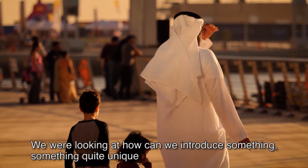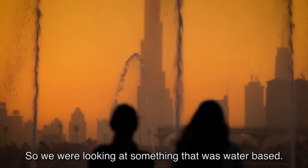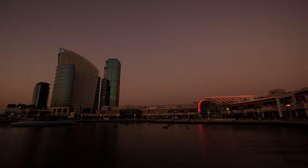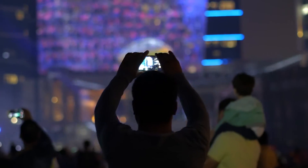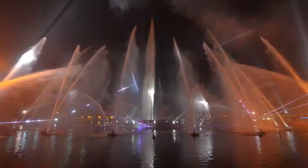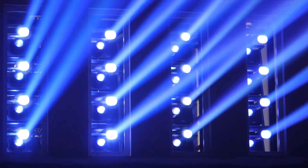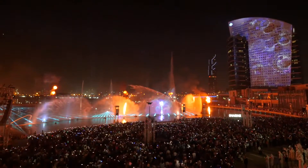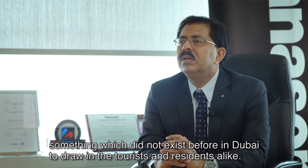We were looking at how we can introduce something quite unique. When you look at the positioning of Dubai Festival City, right there on the water, it was natural to do something with water. We wanted it to be something particularly special. Dubai Festival City had a vision of creating a global attraction, something which did not exist before in Dubai, to draw in the tourists and residents alike.